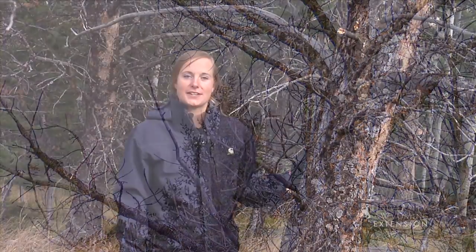Bark beetles are a natural cyclic forest process. Once the mature beetles run out of trees to infest, or the beetle larvae die off in an unusually cold Wyoming winter, the forest will begin to rejuvenate and come back to a healthy state.